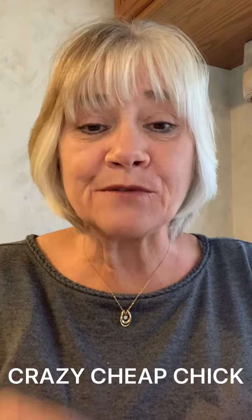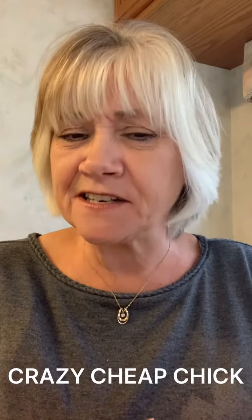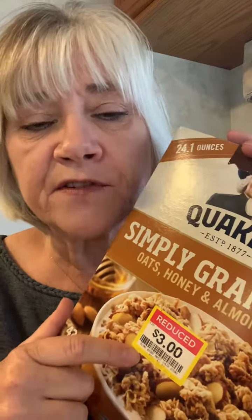Good morning. It's Crazy Cheap Chick with your frugal tip of the day. If you're like me, you may not eat a ton of cereal, but when you find it on a clearance rack and get a good deal, you nab it. This granola I found for $3 — it's normally like $6 or $7. Then I found some live cereal for $1.40. I couldn't pass that up.